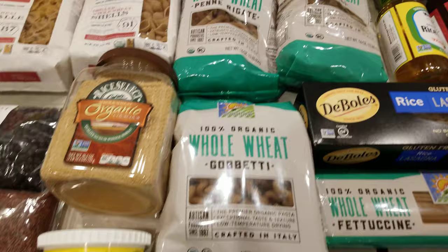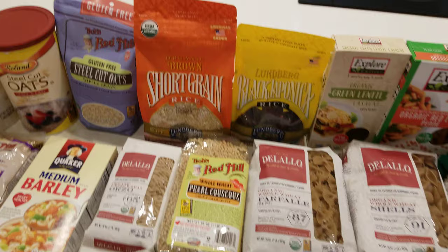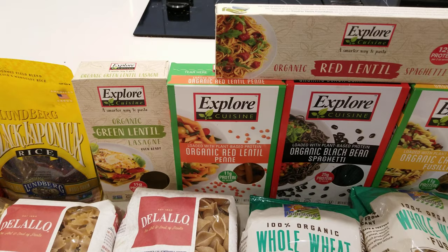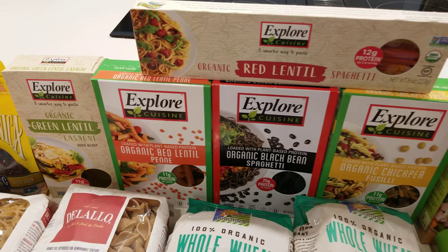Here we have regular typical couscous, and if you want to add a little cheese, you have part-skim ricotta — even better to get fat-free if you can find it. If you're going to make sushi, here's your short-grain brown rice, and also another type of black rice. We also have some bean-based pastas, great for somebody who's gluten-free or wants more protein. There's a green lentil lasagna you don't even have to boil, a red lentil spaghetti, red lentil penne — my two personal favorites — black bean spaghetti, and chickpea fusilli.